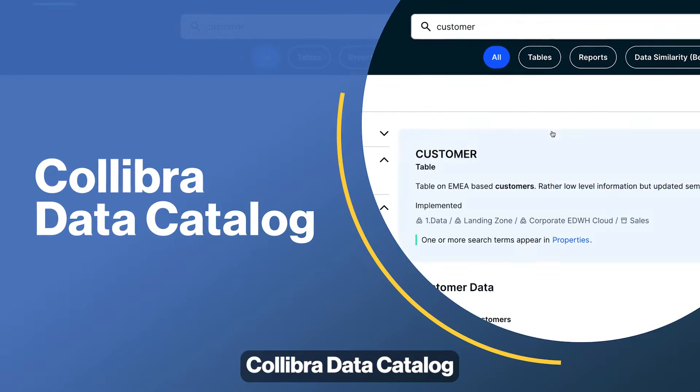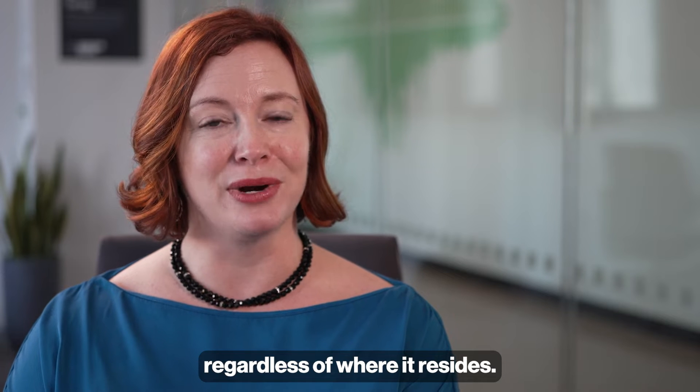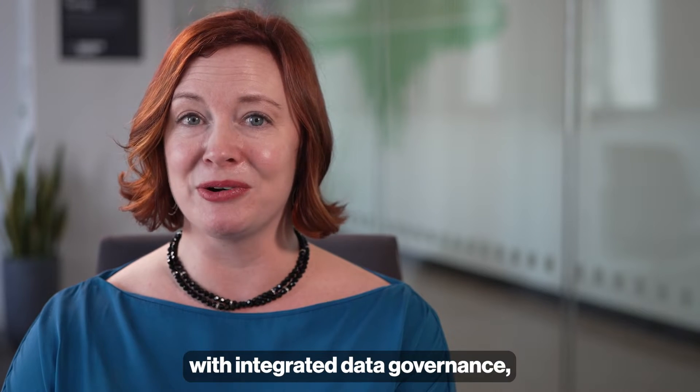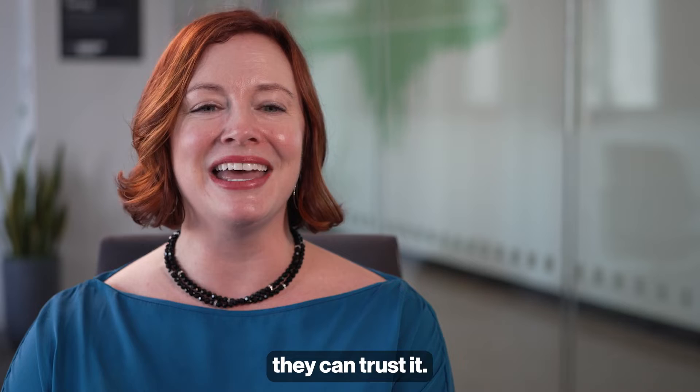Calibra Data Catalog is a single solution that helps you easily find and understand data, regardless of where it resides. And because Calibra offers a complete data intelligence platform with integrated data governance, quality, and privacy, users know they can trust it.